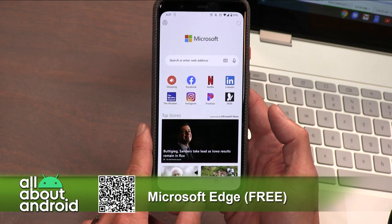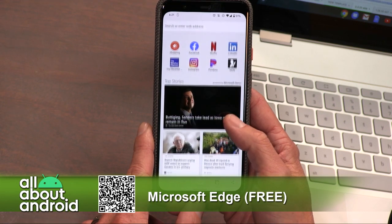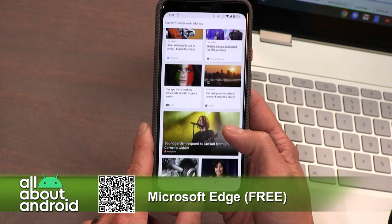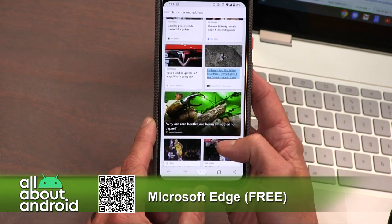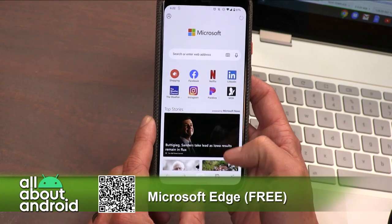I was at work the other day and one of my friends, who's also a mobile phone enthusiast like ourselves, came in and was like, 'Have you used the new Edge browser?' And I was like, no, I'm not using Edge — what are you crazy? It's Microsoft. And he's like, it's really good. So I checked it out both on the desktop and on mobile, and I got to say, it's really not bad. It's actually quite good.